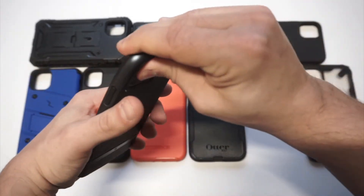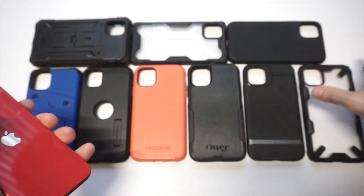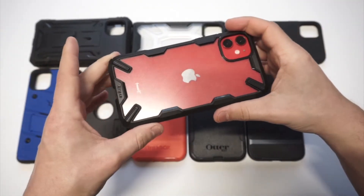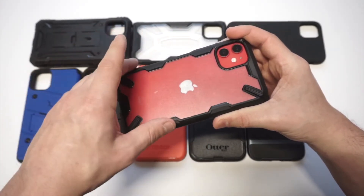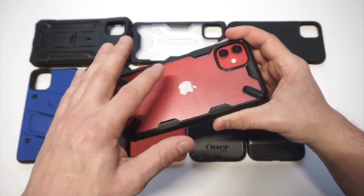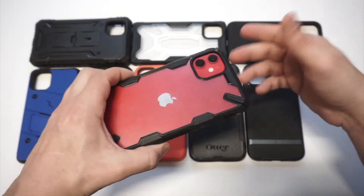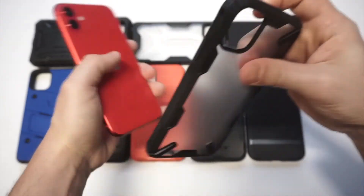This next case is the Ringke Fusion. It's very affordable — sells for around $11, making it one of the cheaper cases on this list. The cool thing about it is the clear background, so you can see the back of your iPhone. You can see the Apple logo, there's a nice camera hole cutout, and it's very grippy on the sides. For $11 or $12, it's hard to beat.